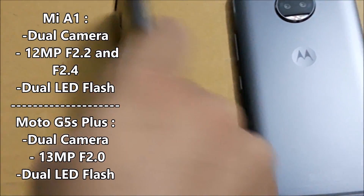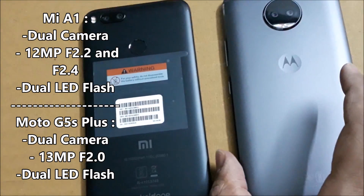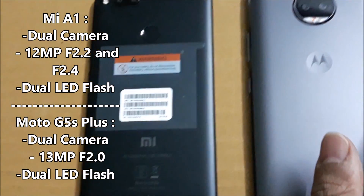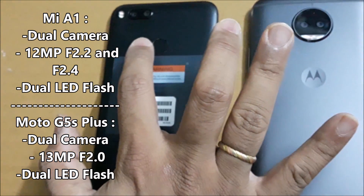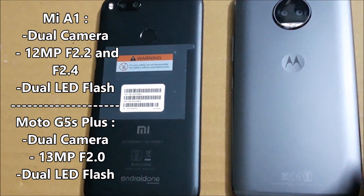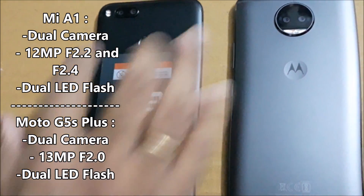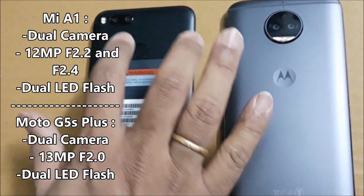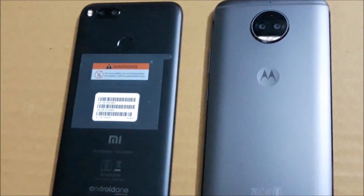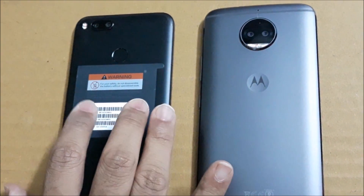Coming to the camera, the Moto G5S Plus has dual cameras at the back — both are 13MP with f/2.0 aperture — and it also has dual-tone dual LED flash. The Xiaomi Mi A1 also has dual cameras: one is 12MP with a 26mm f/2.2 aperture and the second is 12MP with f/2.6 at 50mm. It also has dual-tone dual LED flash, 2x optical zoom similar to the OnePlus 5, and a 1.25 micron pixel size.